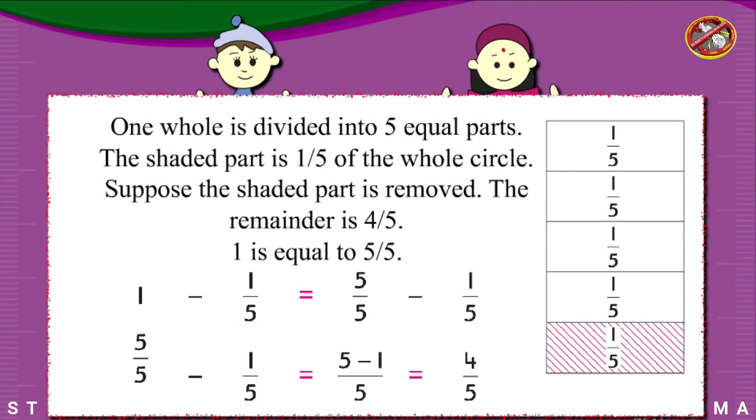Subtraction from a whole number. 1 whole is divided into 5 equal parts. The shaded part is 1/5 of the whole circle. Suppose the shaded part is removed; the remainder is 4/5. Since 1 equals 5/5, we have: 1 minus 1/5 equals 5/5 minus 1/5 equals 4/5.